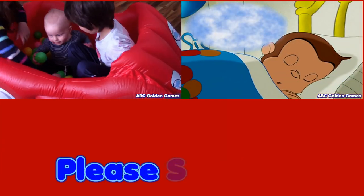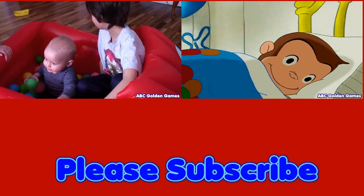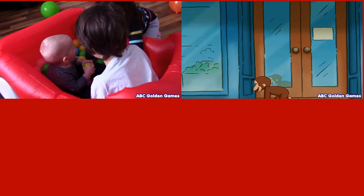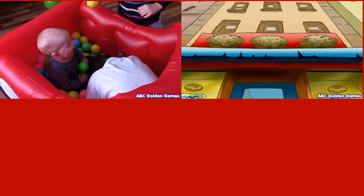Donuts are one of Curious George's favorite things. Every day he goes to the donut shop around the corner with a shopping list from the man with the yellow hat to buy donuts.